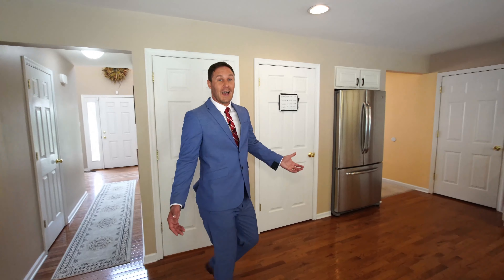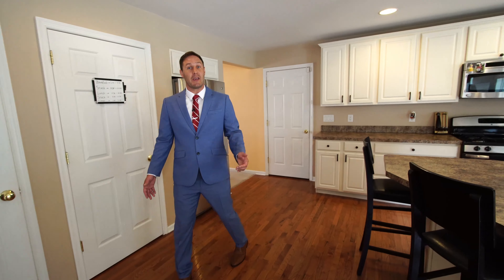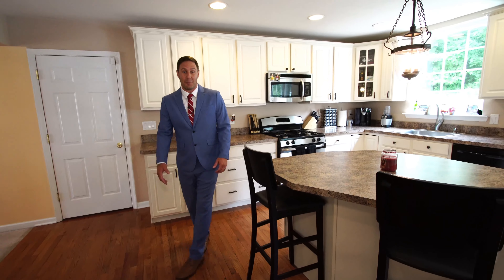As we enter the kitchen — open concept — hardwood floors continue into the space. You have a generous size island with updated appliances.